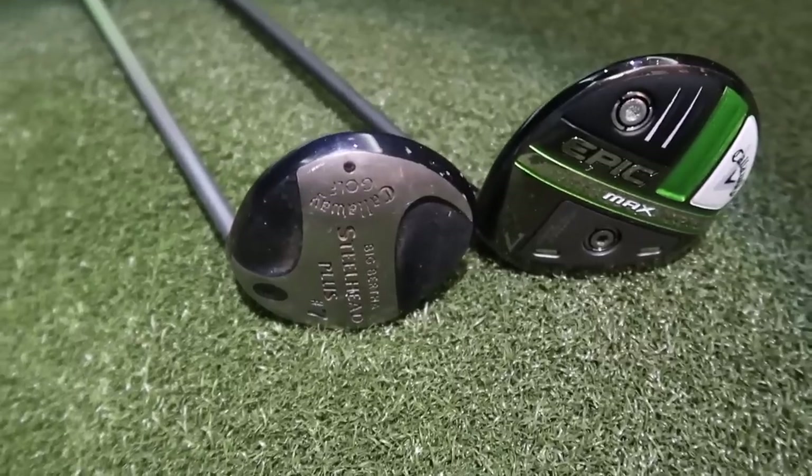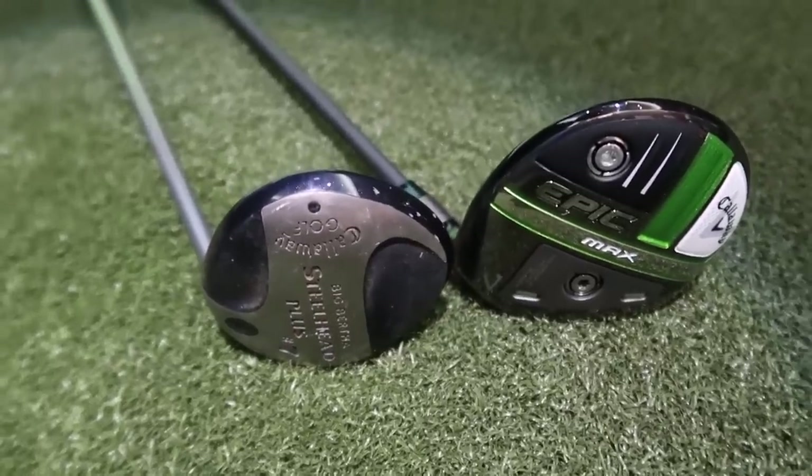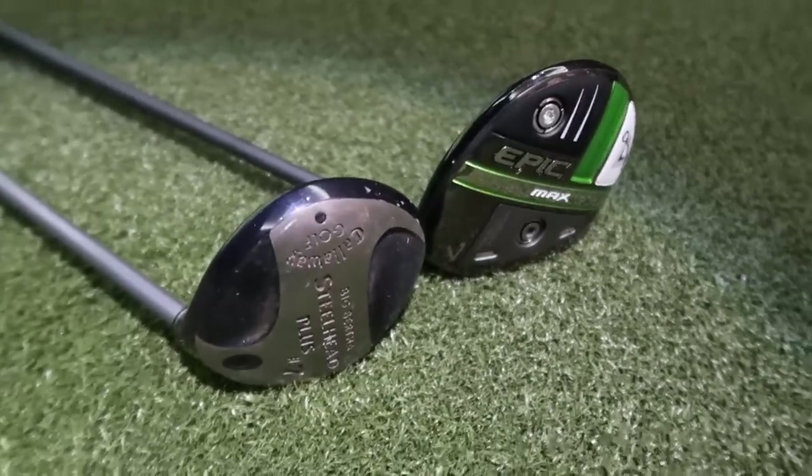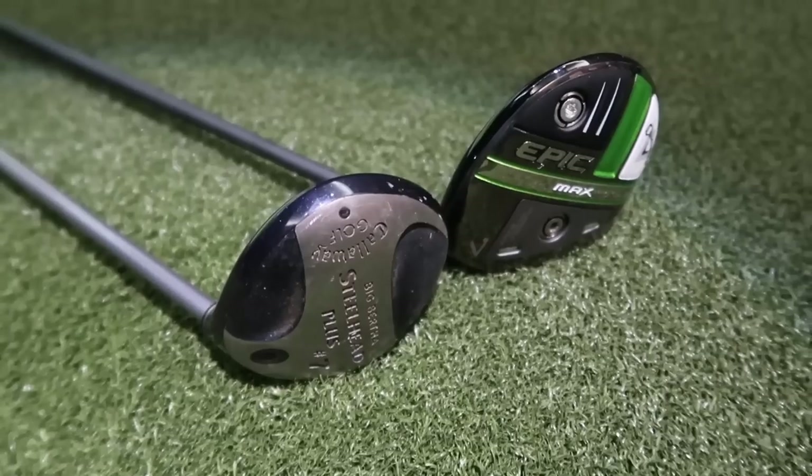When you combine these big-head fairway woods with extra loft off a wet or dry fairway, you're not looking for the maximum amount of distance — you're looking for overall average through 18 holes.